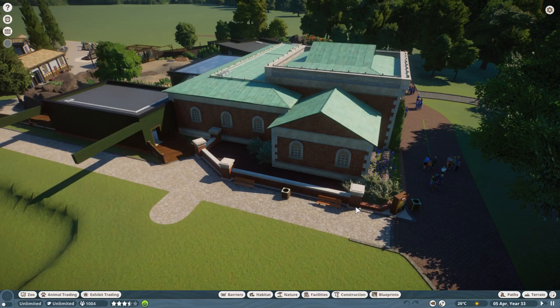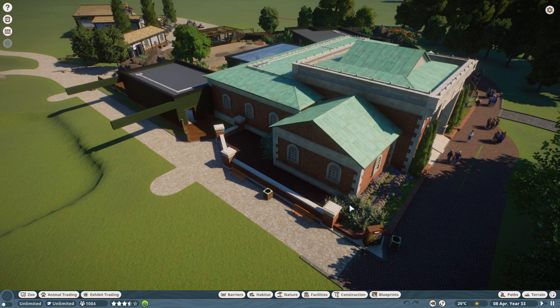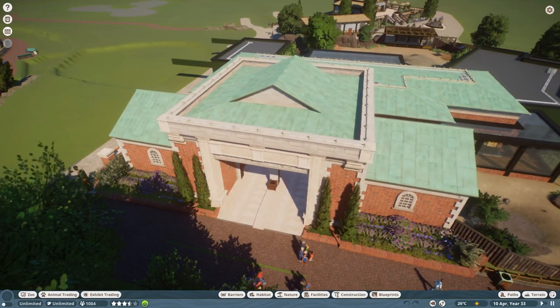This is the Reptile House, ladies and gents. As you can see, it's slowly, slowly getting there. I was supposed to do a lot of work between last episode and this one, but Christmas just crept up at an alarming rate and I just didn't have the time. I'm going to talk about this area in a lot of detail as we go through it. The front is pretty much done now.